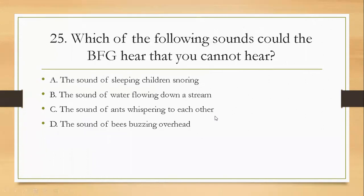Question twenty-five: which of the following sounds could the BFG hear that you cannot hear? A, the sound of sleeping children snoring; B, the sound of water flowing down a stream; C, the sound of ants whispering to each other; D, the sound of bees buzzing overhead. The right answer is C — the sound of ants whispering to each other.